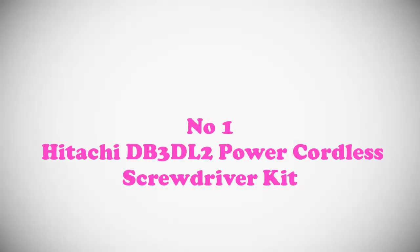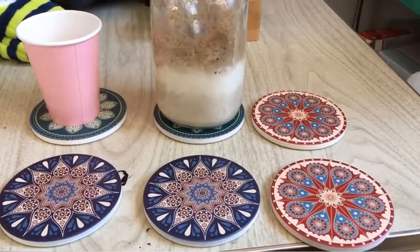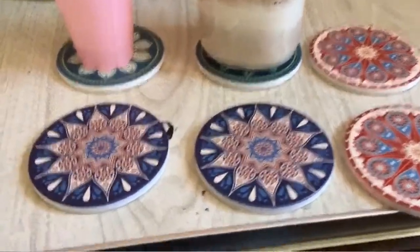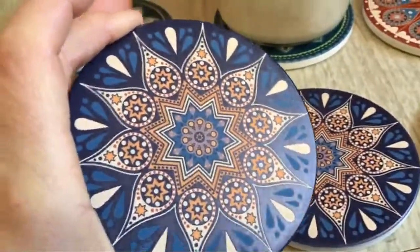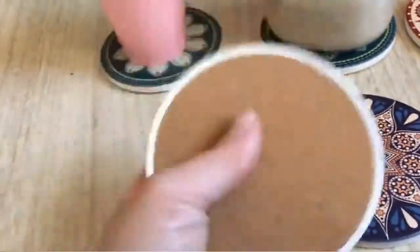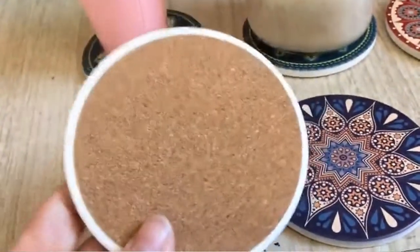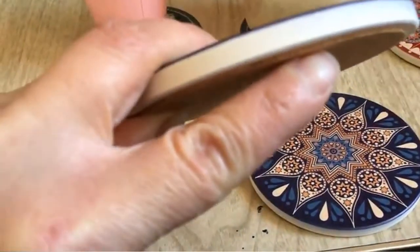Product number one, most popular: Sweet Stone Coaster Hexagon absorbent drink coaster. I wanted to do a quick video just to show what these coasters look like in person. They're very pretty, they have a pretty sheen on them, they're lightweight — a lot lighter than I thought they would be for being some kind of stone.